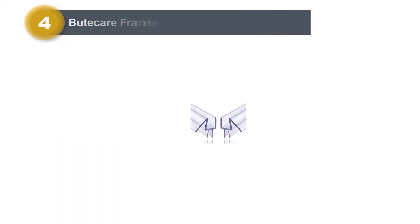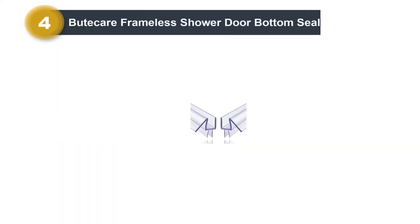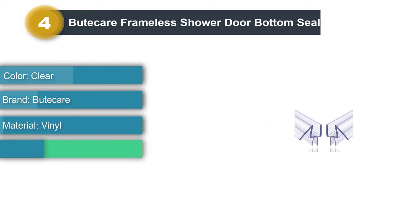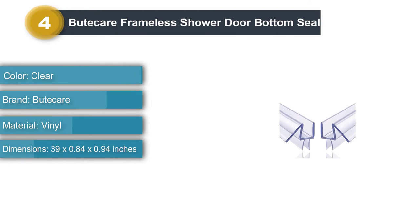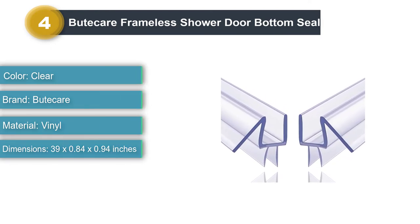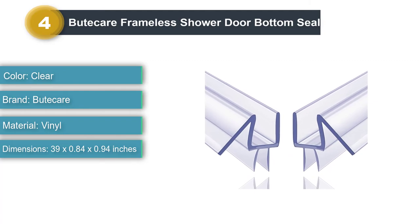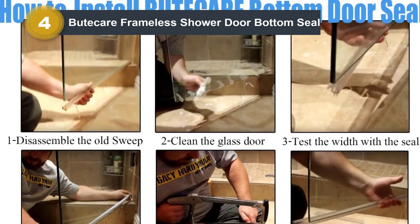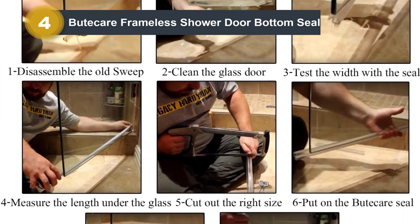Number four: Butcare Frameless Shower Door Bottom Seal. Get two seals in one package with the Butcare Frameless Shower Door Bottom Seal, designed with two sealing layers and one that deflects water from the top. The installation is a breeze, and the additional seal means you can do two bathrooms at one time or simply keep the spare for replacement down the road.